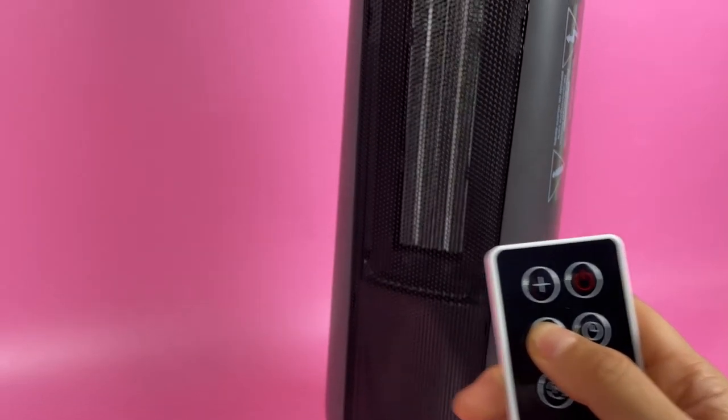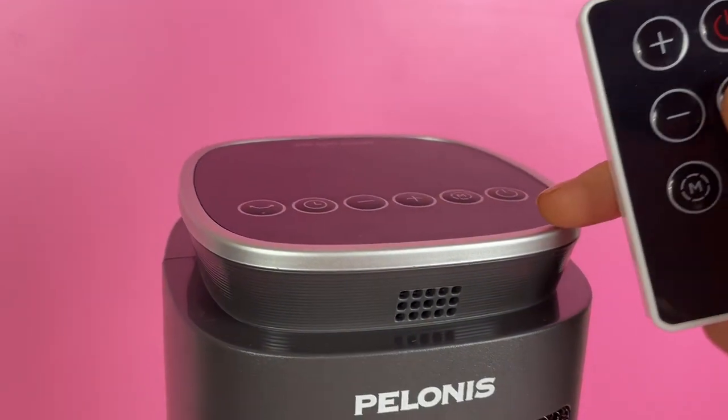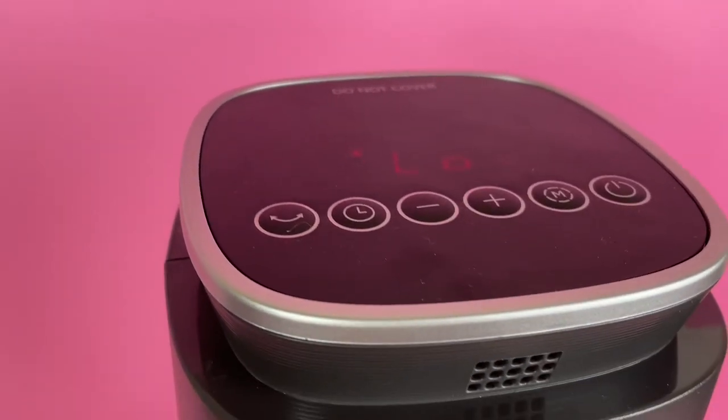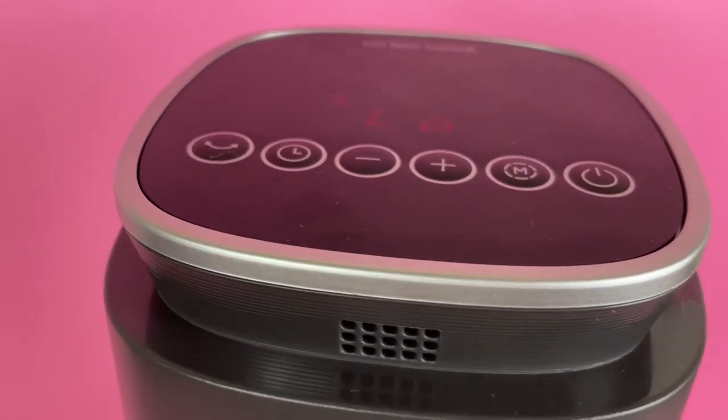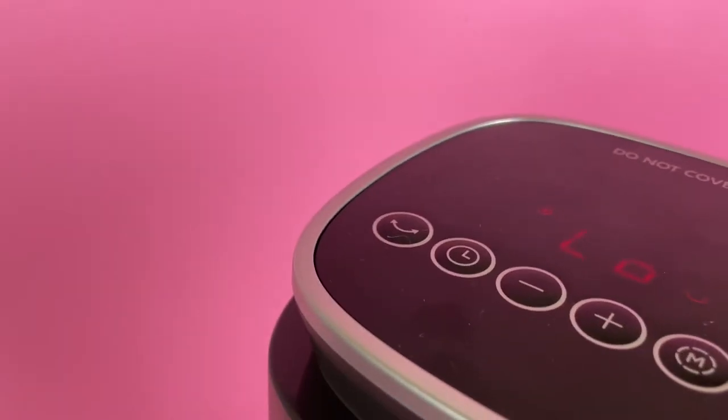It does have an enclosed front grill that is cool to touch, giving you a little bit more safety features. The remote control works great with it as well — nice to not have to get up or move across the room.